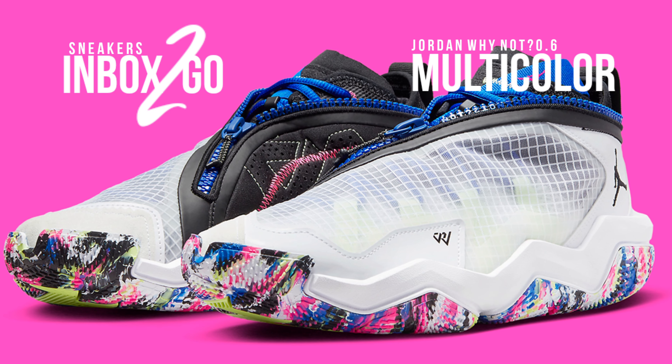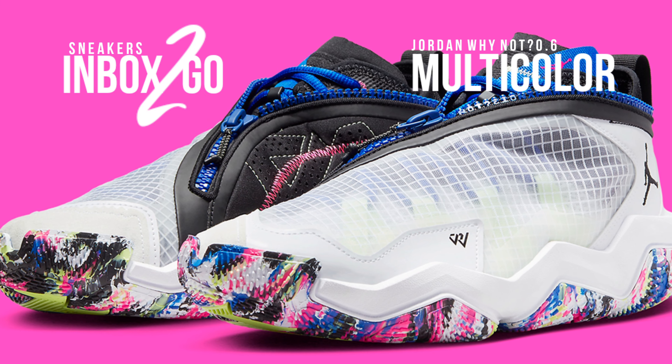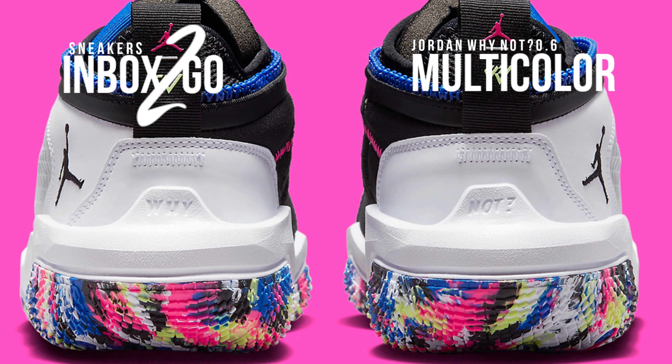The midfoot shank, the insoles, and the miniature Jumpman situated at the heel tab are all given finishing touches by infrequent hits of color that stretch through the concealed lacing loops in other places.